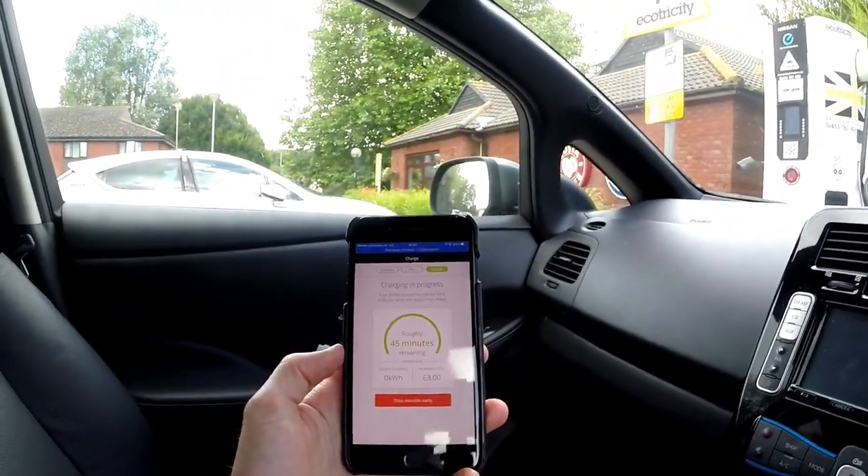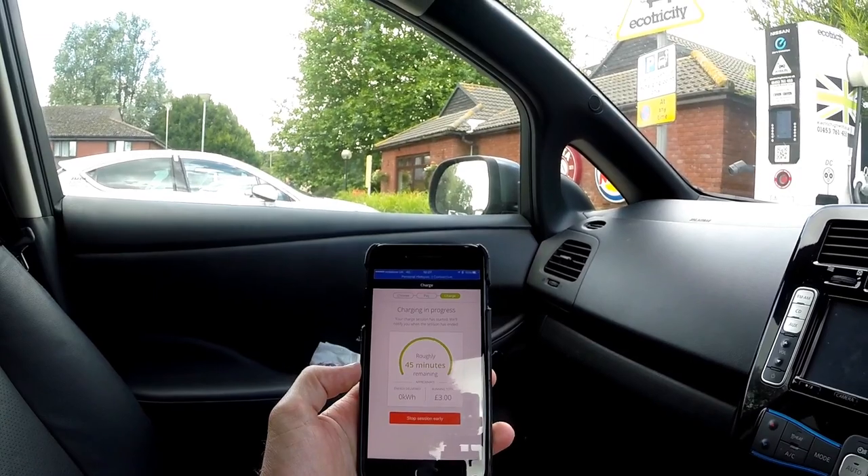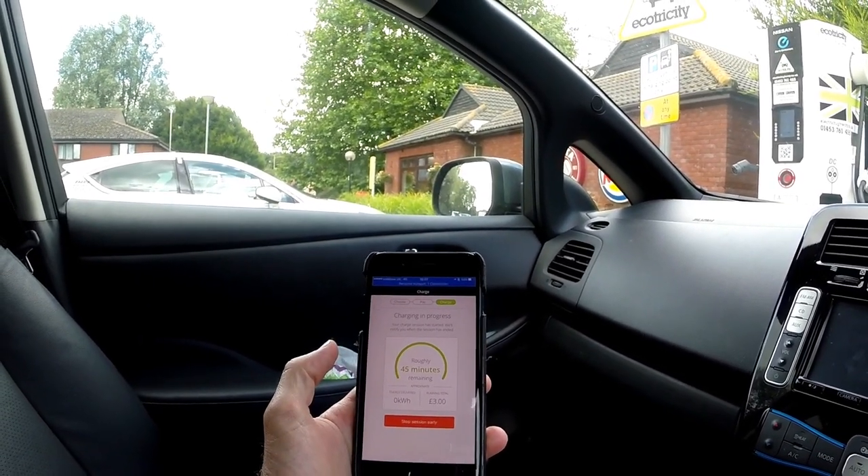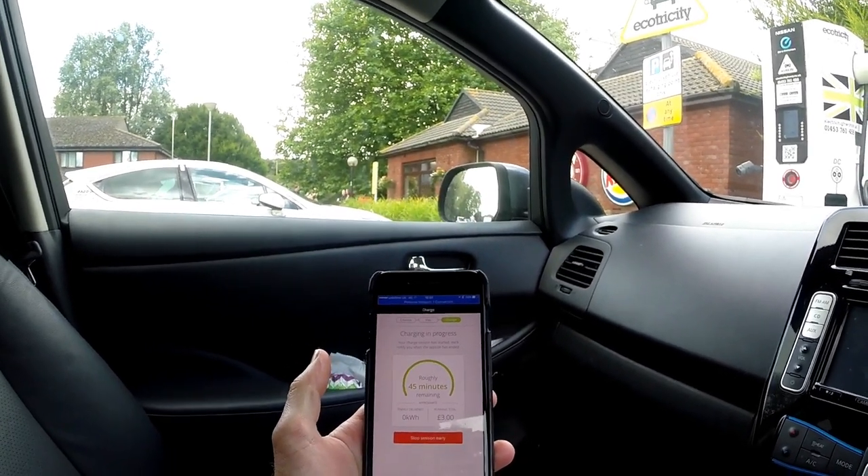Have a look at my phone — it should give us an idea of how long it's going to take to charge. So there you go, running total is three pounds at the moment because that's the connection fee, about 45 minutes remaining, and then it should just update as it's putting the power into the car.